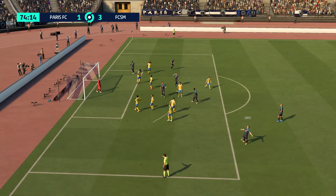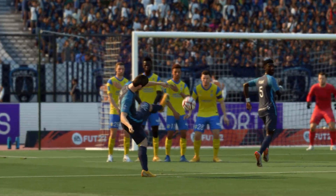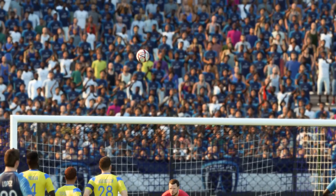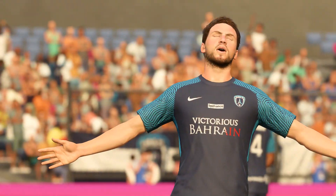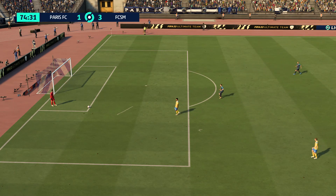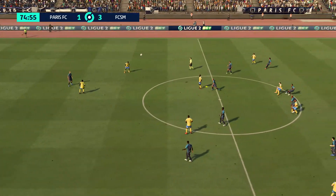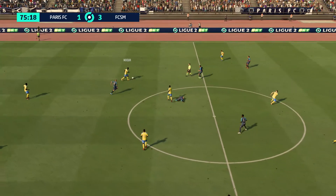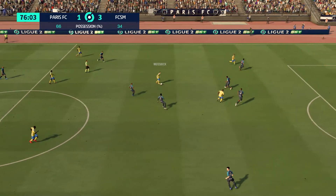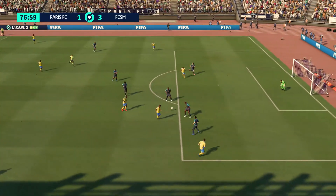Well he tried to get it to dip right at the end of its flight — it's great technique, he strikes it so cleanly, but it just doesn't come down in time. The away side haven't lost possession, and when they have won it back in midfield areas, their counter-attacking has been excellent. They'll be happy with the way the game's going at the moment.